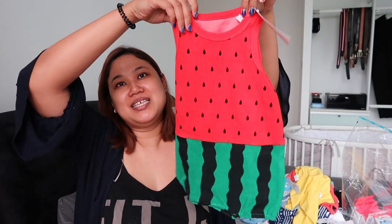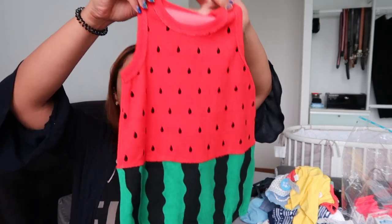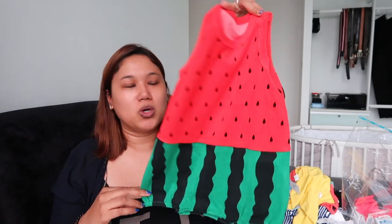And how can I forget this — I just had to get it because it was his current size. You guys, look — it's a watermelon! I think it's actually swimwear because it's made of towel material, but we don't really care. There was one day where he went around Tokyo in a swimsuit anyway. This is so cute and he would just be our little watermelon in it.